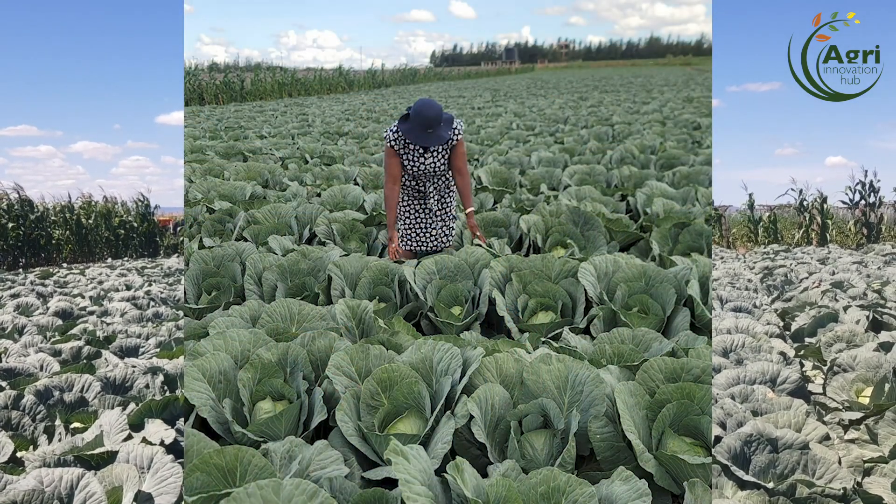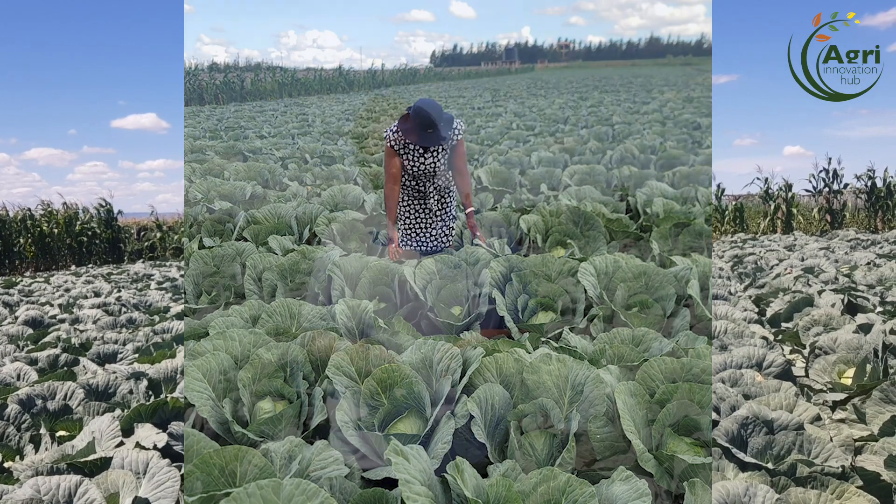There were a lot of challenges which came in, that's why I decided to do something else — that's why I went into tomatoes. But we use cabbages for crop rotation.